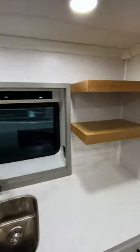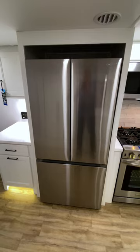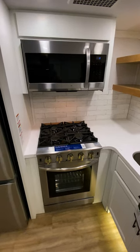For storage, you'll find exposed shelving around the front counter, under the counter, and this huge pantry. On top of it all, you'll also find residential stainless appliances.